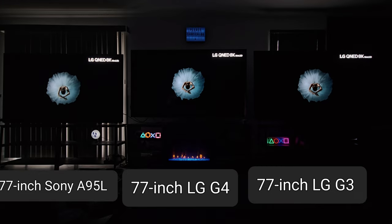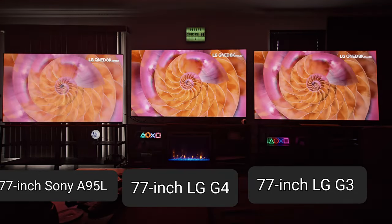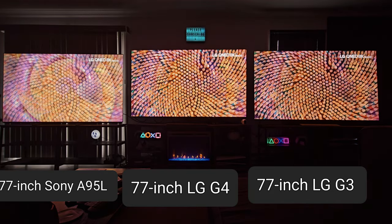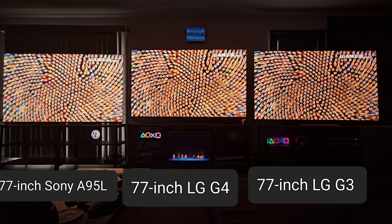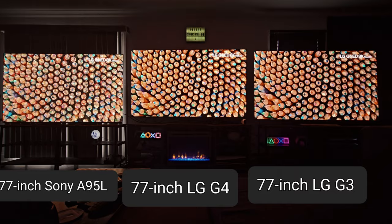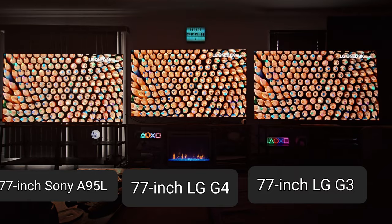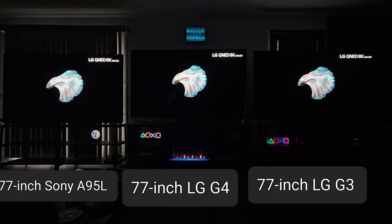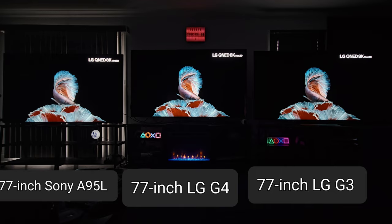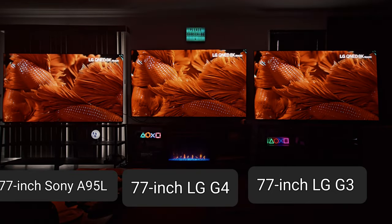That brightness advantage only shows up when dynamic tone mapping is on. I was a little upset about that — I thought it'd be overall brighter no matter what tone mapping you're on, whether it's HGIG, dynamic tone mapping off, or dynamic tone mapping pro. But none of those really show any perceptual brightness increase besides dynamic tone mapping on. So if you have the G3 and G4 both out with dynamic tone mapping on while gaming, the G4 is definitely brighter.